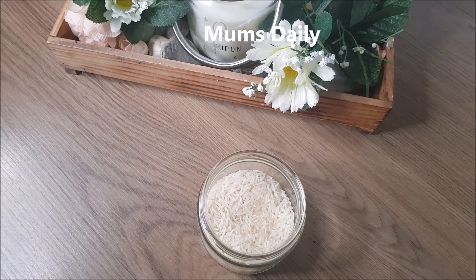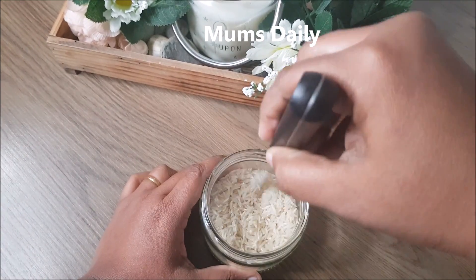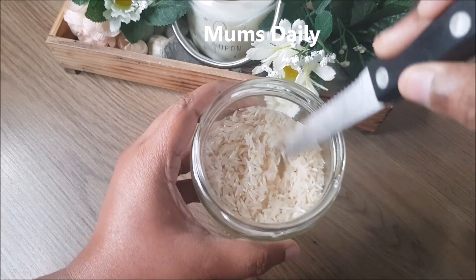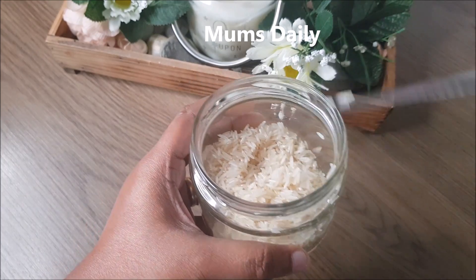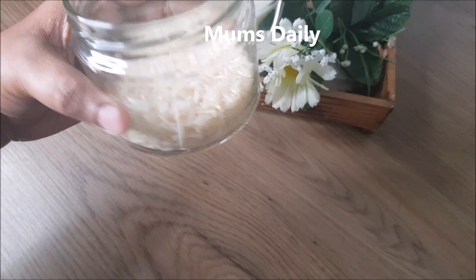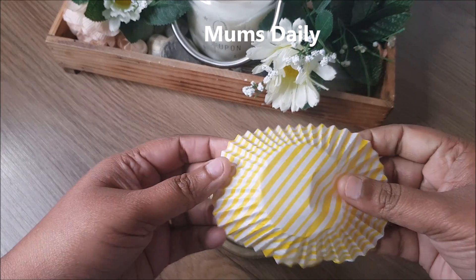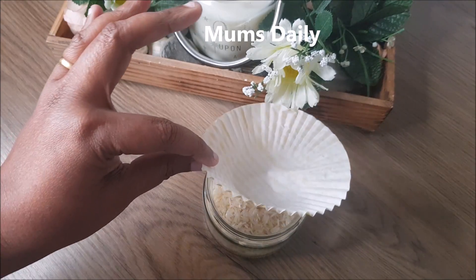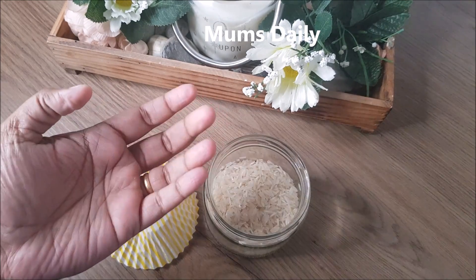This is our perfume base. We can use perfume, shampoo, or comfort in this way. We can use essential oils and mix them together. We use a spoon to mix everything.